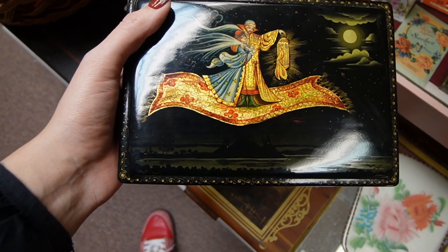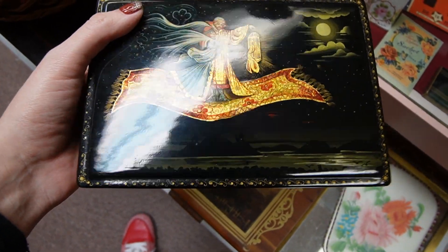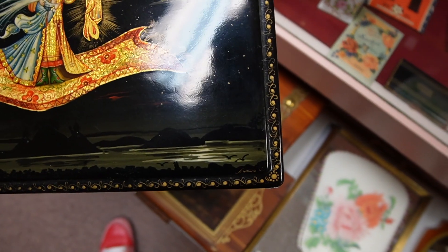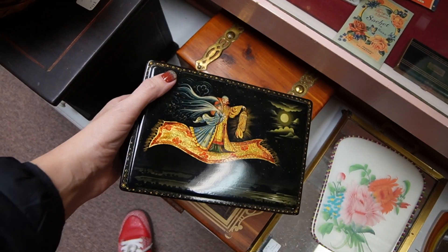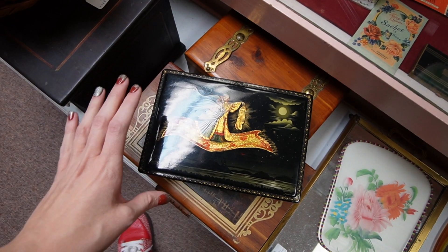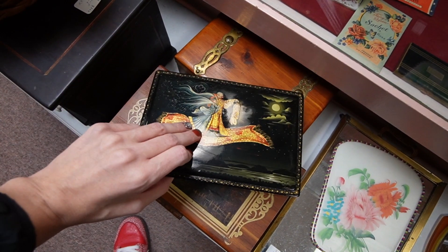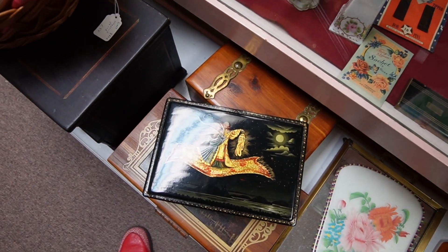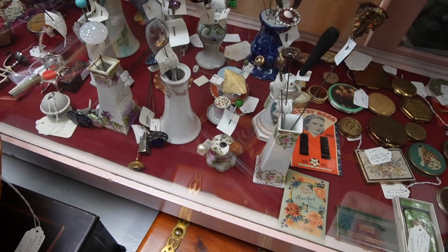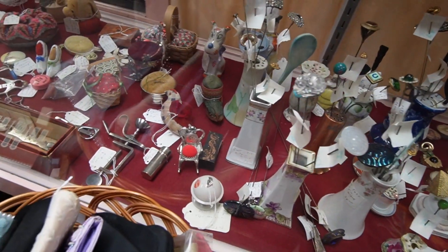This is a stunning lacquer box — I love that they may have used gold flake to make it stand out, and it is signed there on the corner. They've got $30 on that, but I'm just not real sure — our lacquer boxes in the past have gone one way or the other, so I think I'm gonna have to pass on that one. They've got all these hat pins in here that are quite amazing.